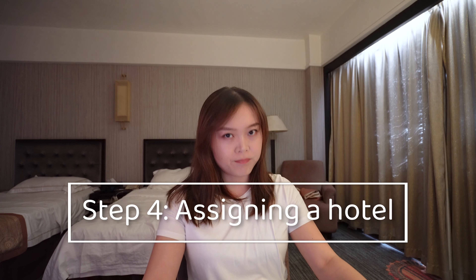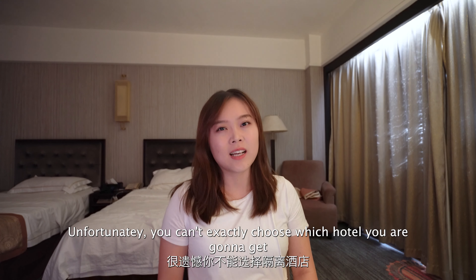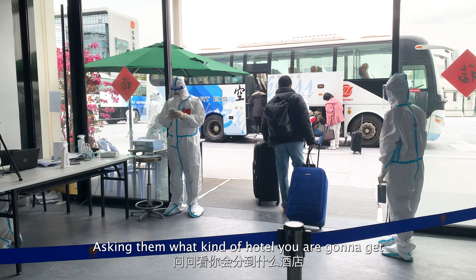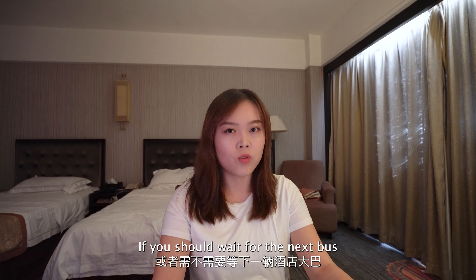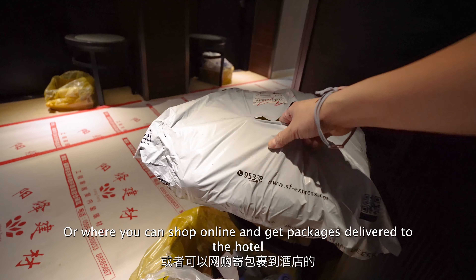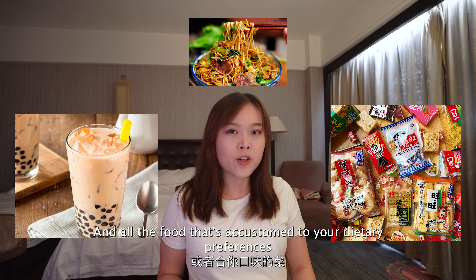Now we're at step 4. It's slightly less important than step 5, but it's also very important. Basically, it's the step that determines how good your life is going to be for the next two weeks of quarantine. Unfortunately, you can't exactly choose which hotel you're going to get — that's the sucky part. However, you can try to talk to the staff nicely, asking them what kind of hotel you're going to get or if you have specific requirements. Sometimes they may actually tell you what kind of hotel you'll get, or at least whether it's bad or good, and if you should wait for the next bus. My advice is to at least try to get one with food delivery options or where you can shop online and get packages delivered, because some hotels won't allow anything coming in. With food delivery options, your life is going to get so much better — you can get all the bubble tea and snacks and food custom to your preferences.